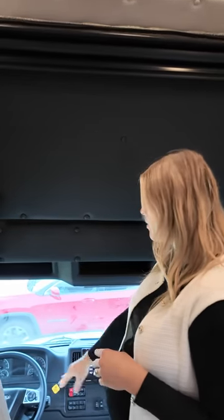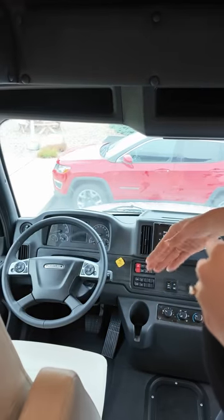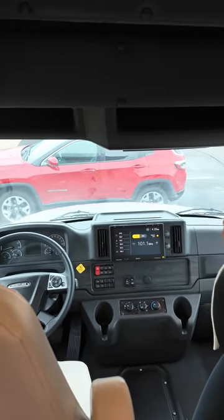Additionally, with the S2 RV chassis, your seats are going to be air right up front so they're going to move with you. You have a 10-inch Sony Dash radio with Apple CarPlay and Android Auto as well.